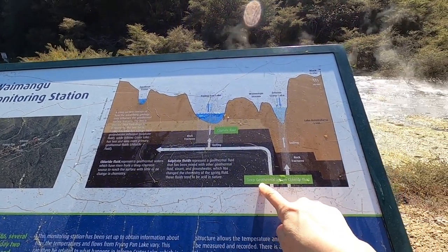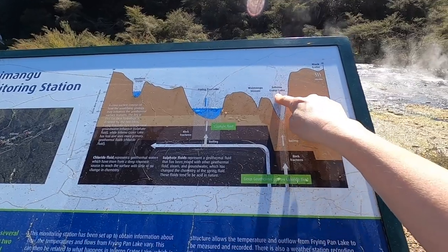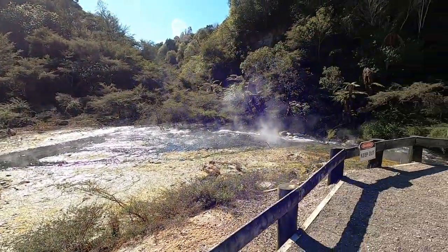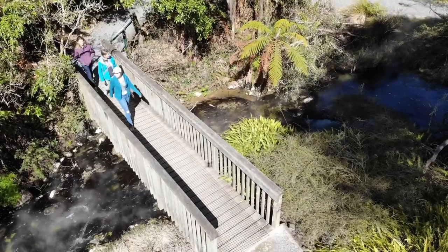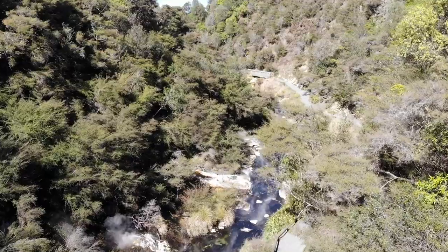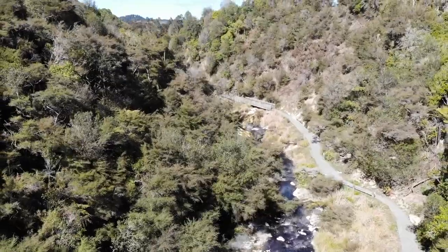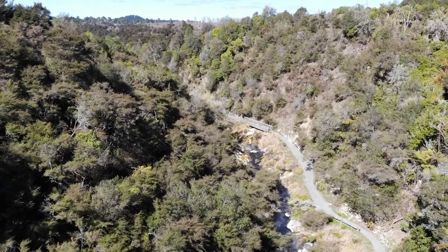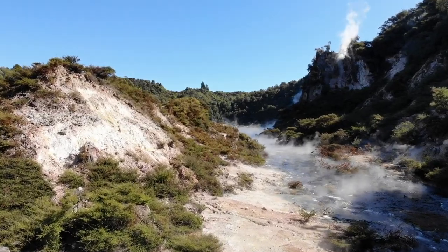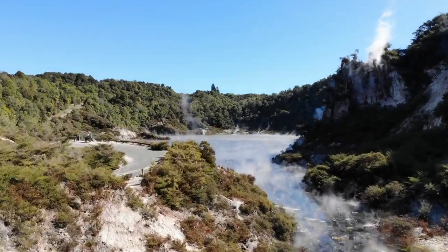This is really cool. You can see the deep geothermal flow coming up through the rocks. And there you've got the inferno crater lake and the frying pan lake — all bubbling up as you see here. A big special thanks to Waimangu Volcanic Valley for welcoming us and taking us on this beautiful tour.